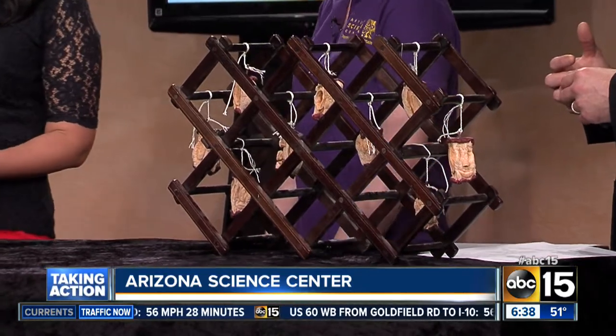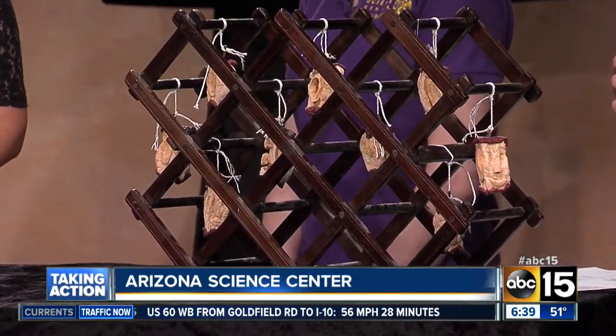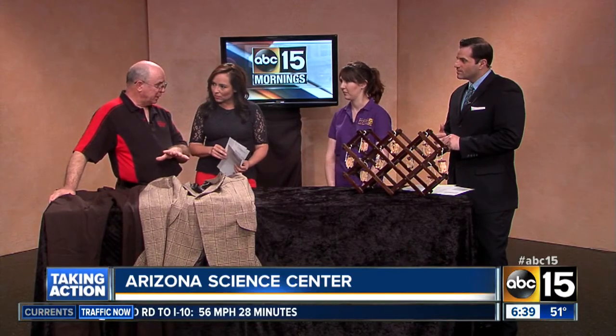Ripley's Believe It or Not — this is going to be a really cool exhibit. Over 120 items, most from the Ripley collection, some manufactured by the Science Center, and it's on a world tour. This is stop number three. Roughly 200,000 people have already seen it in the first two places. It's been very popular. Every single thing in there is going to teach kids in a fun way to get involved in science — that's what it's all about. A little bit of Believe It or Not trickery.